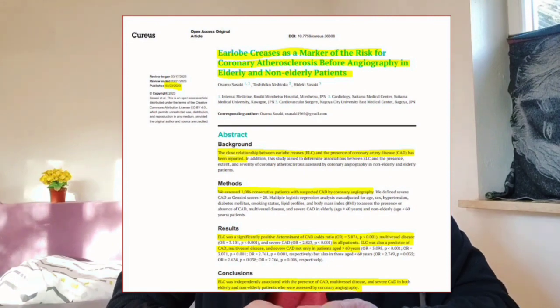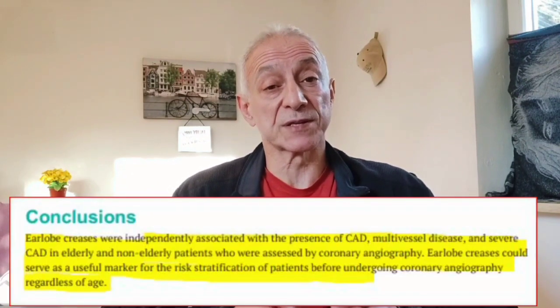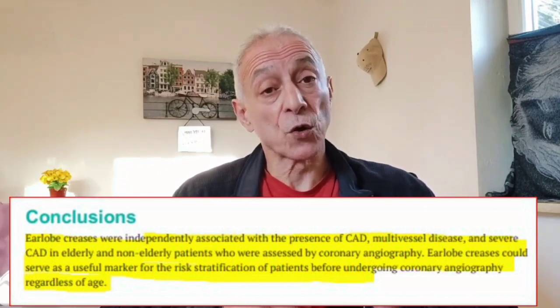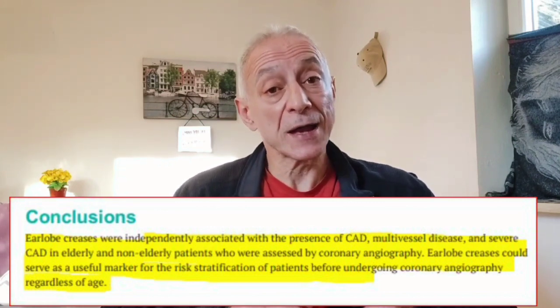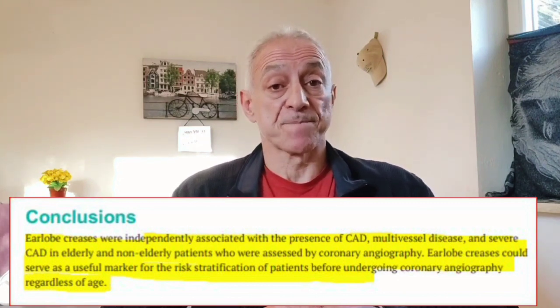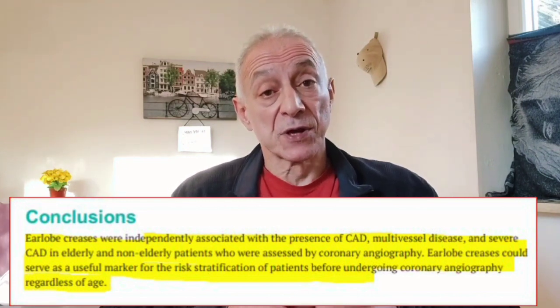This new study shows a strong connection between earlobe crease and heart disease. As the study put it, the presence of earlobe crease was a more powerful indicator of coronary artery disease than conventional coronary risk factors. The study concluded that earlobe creases were independently associated with the presence of coronary artery disease, multivessel disease, and severe coronary artery disease in both elderly and non-elderly patients. Earlobe creases could serve as a useful marker for risk stratification of patients before undergoing coronary angiography, regardless of age.